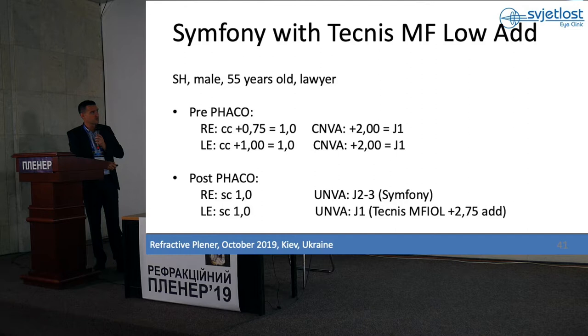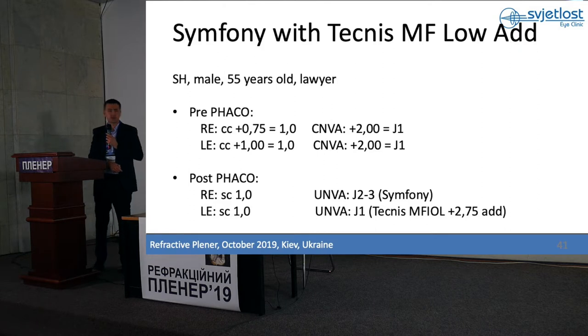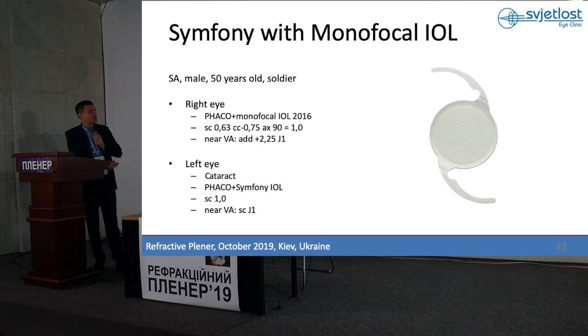Excellent distance visual acuity. With the Symfony eye she can read Jaeger 2 to Jaeger 3, and with the Technis eye Jaeger 1. With both eyes together she is very happy and doesn't wear glasses.